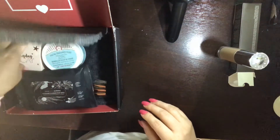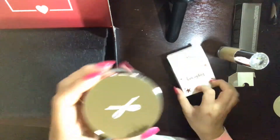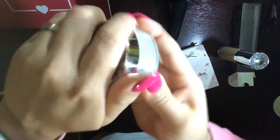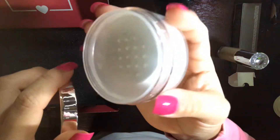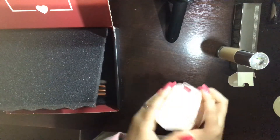The next thing I have is the Cecilia London Everyday The Cake coconut setting powder. I don't use setting powders — I do like the container. This retails for $22. I don't think I'll be using it, we shall see.